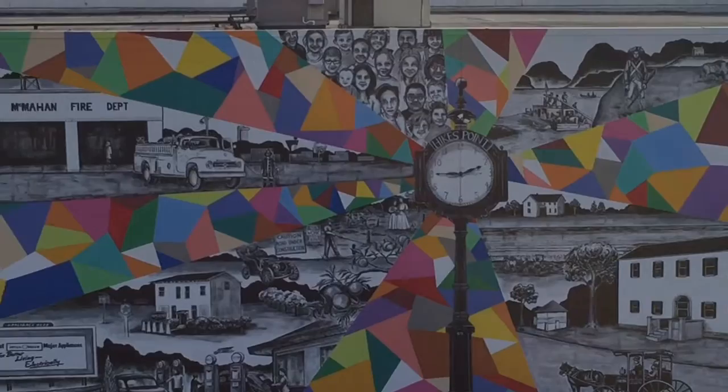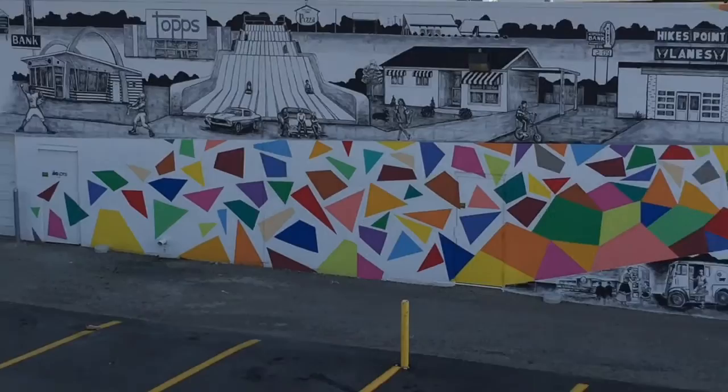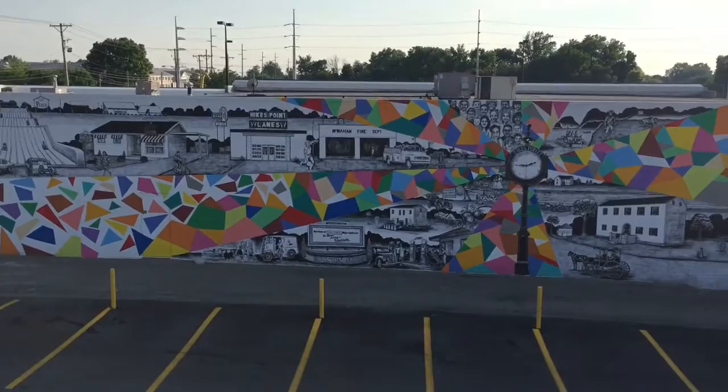This mural is one of the largest in the city at nearly 3,600 square feet. I collected hundreds of historic photos of Louisville and the Hikes Point community from the Filson Historical Center, the University of Louisville photo archives, different organizations, online groups, and individuals.